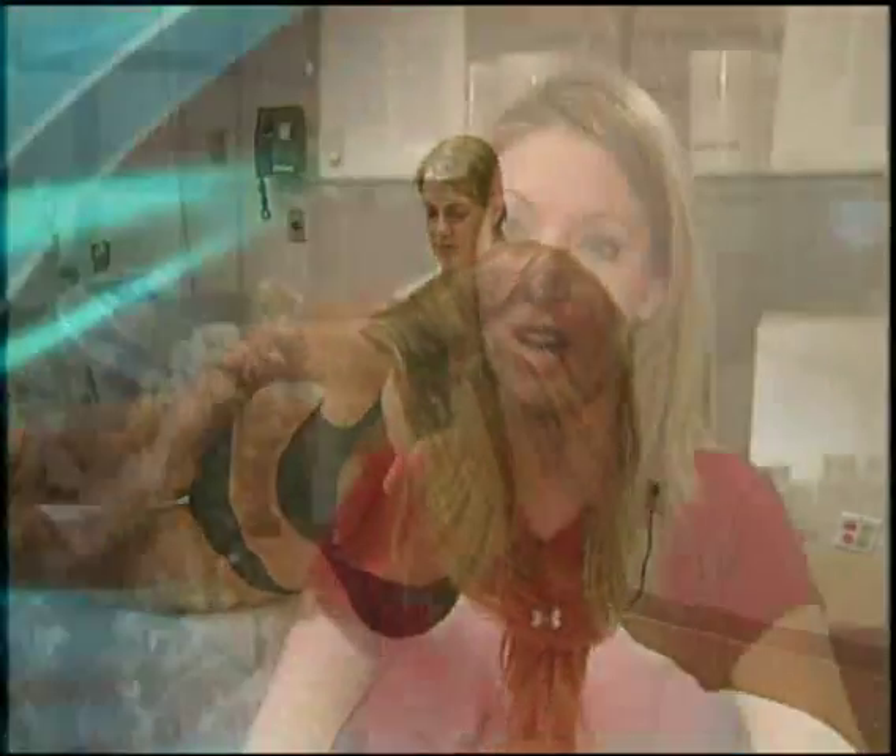Triactive has given me a whole new outlook on how I view myself as an athletic, responsible, and fit person.